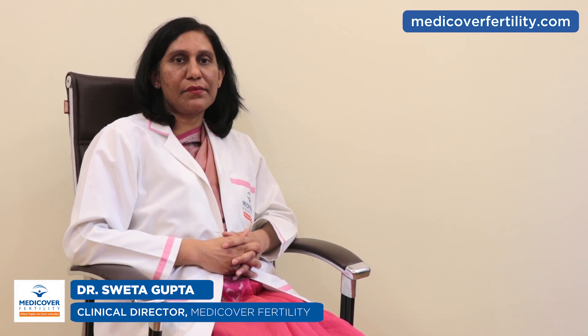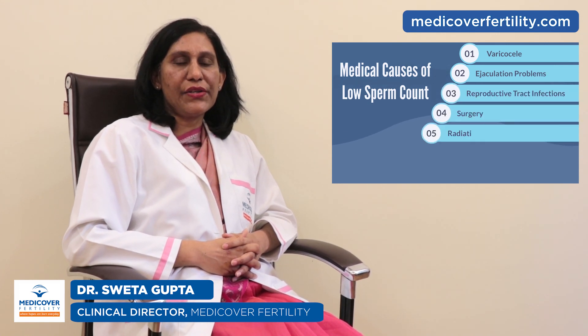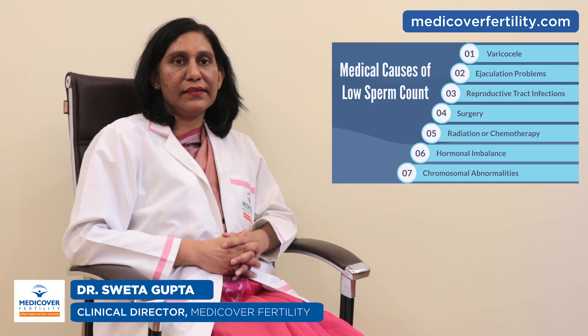What are the causes of low sperm count? There may be medical issues, environmental exposures, or lifestyle choices that can hamper sperm production. Medical issues include presence of varicocele, ejaculation problems, infections of the reproductive tract, surgery, radiation or chemotherapy, hormonal imbalance, and sometimes chromosomal abnormalities.